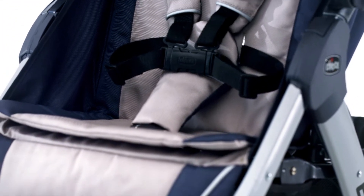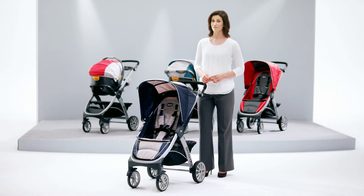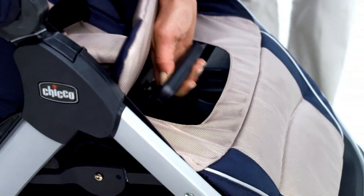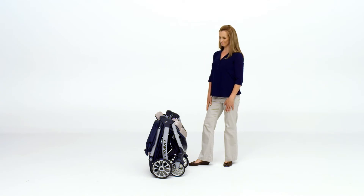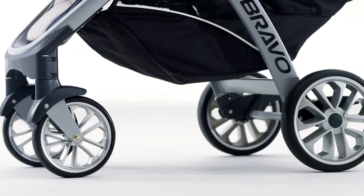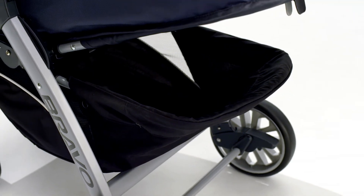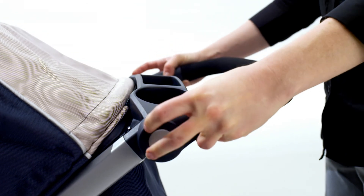The aluminum frame Bravo stroller comes loaded with features to make strolling comfortable for baby and convenient for you. And only KIKO could improve on the quick fold. Simply lift the handle under the seat and the front wheels swivel into position, allowing a self-standing compact fold. The multi-position reclining seat and all-wheel suspension help to create just the right ride for baby. The large storage basket is accessible even when the backrest is fully reclined. And a height-adjustable handle easily accommodates both mom and dad.